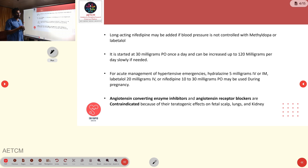Long-acting nifedipine can also be used as an additional drug if BP cannot be controlled with methyldopa or labetalol. Long-acting nifedipine can be given as 30 mg orally once a day.